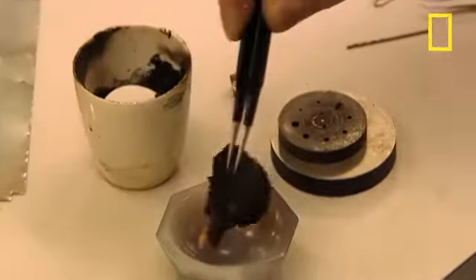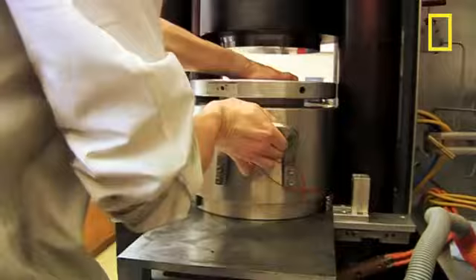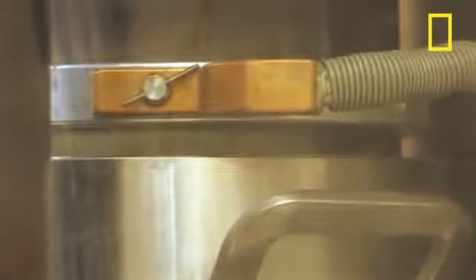Once the bread is truly burnt, it's ground down and squeezed into a mould. Then, a special machine takes it to a pressure 60,000 times greater than our atmosphere, at which point the carbon naturally becomes diamond.